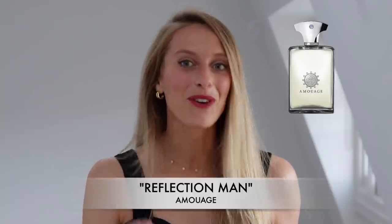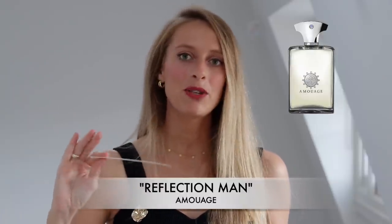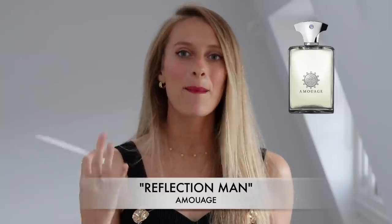Yes, you heard it — a floral fragrance for men, but it is extremely masculine. What I love about this scent is the balance between these exotic creamy florals with traditional classic men's ingredients.